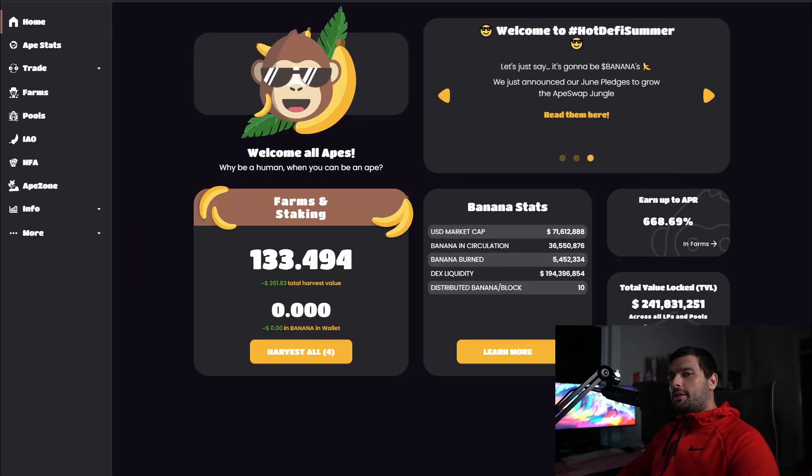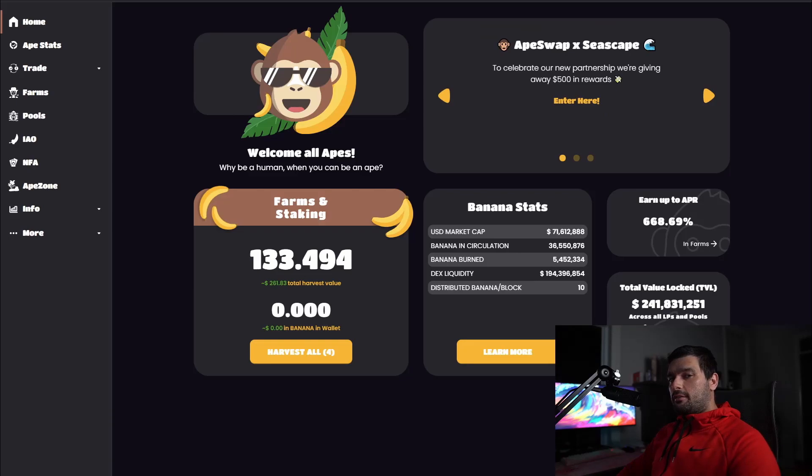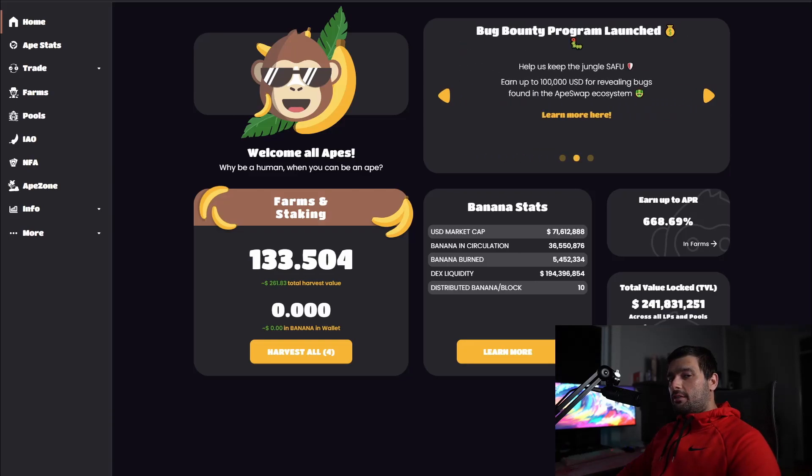What's up guys, it's Dr. Ray here coming at you with another video. Today we're going to talk about Iron Finance and use it as a case example of how to become a smarter yield farmer.